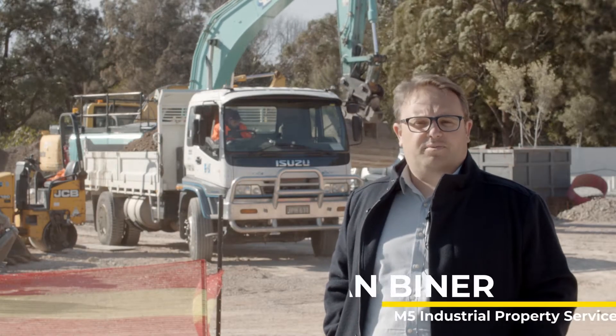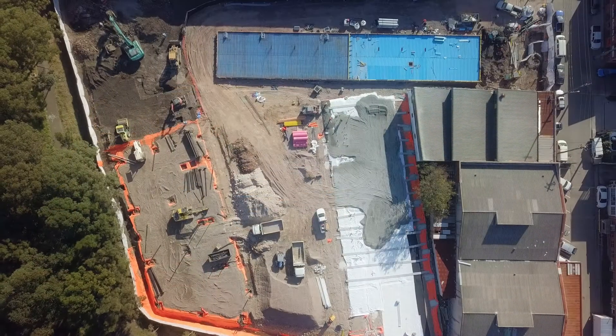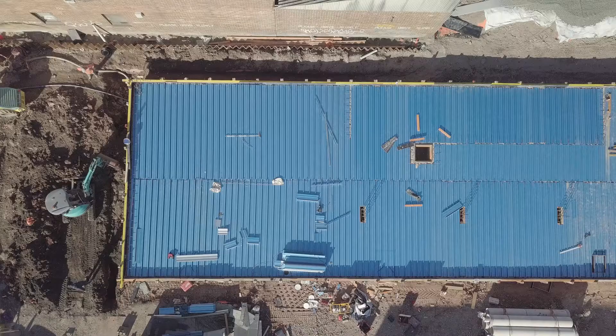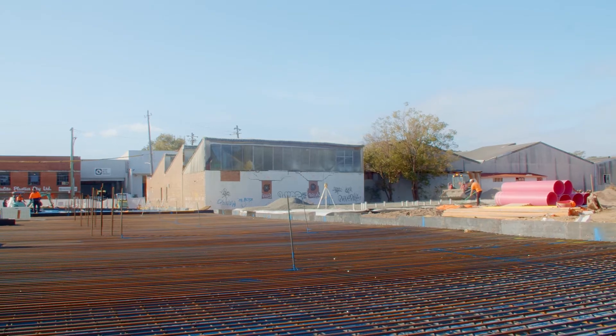Hi, I'm Dan from M5 Industrial Property Services. This morning we're on site at 9 Vermeule Street in Rockdale. This is a new industrial warehouse site that's being built. There are 18 units ranging from 165 to 410 square meters, and over the next few months we'll walk you through the entire process of building this complex — from laying concrete to tilting up wall panels and putting on the roof and everything in between.